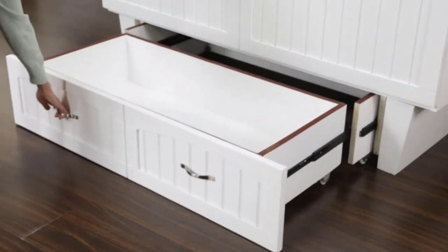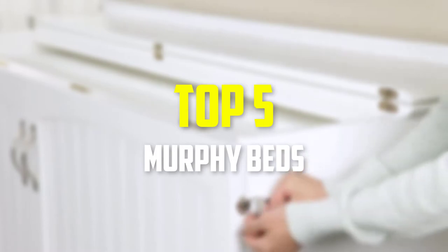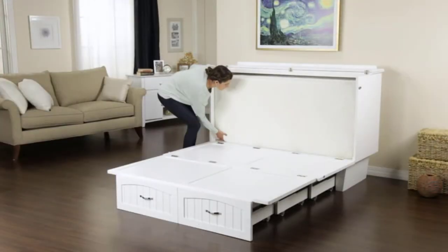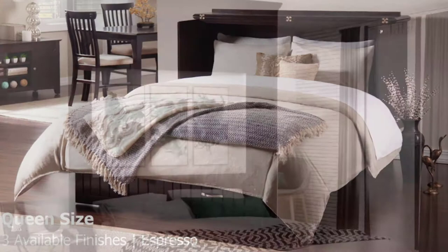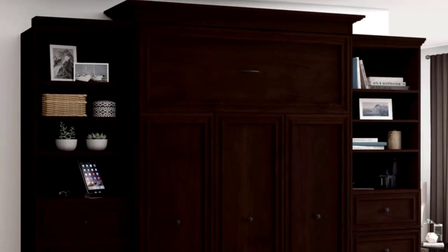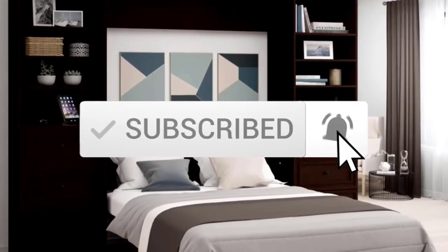Hey guys, in this video we're gonna be checking out the top 5 best Murphy beds available on the market for their true quality. I made this list based on my personal opinion and hours of research, and have listed them based on popularity, quality, price, durability, user opinions and more. If you want to see more information and the updated price, you can check out the description below, and also make sure to subscribe for more reviews. Okay, so let's get started with the video.